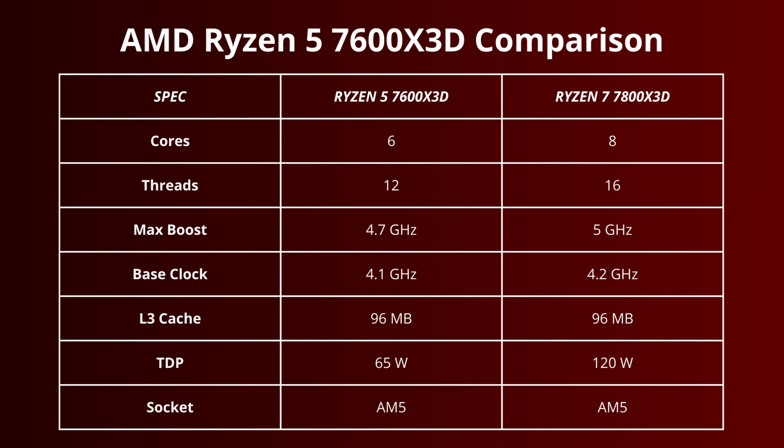Compared to the 7800X3D, the 7600X3D has two fewer cores and a lower base and boost clock, with a TDP of 65W on the 7600X3D versus the 120W TDP of the 7800X3D.